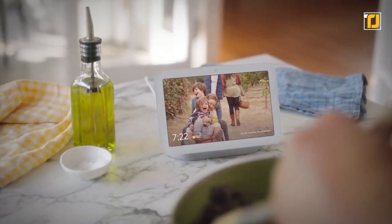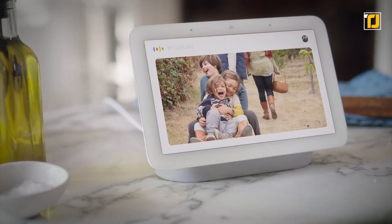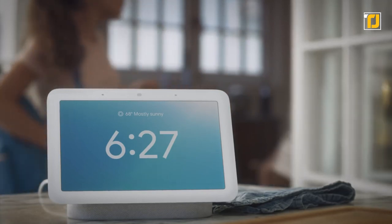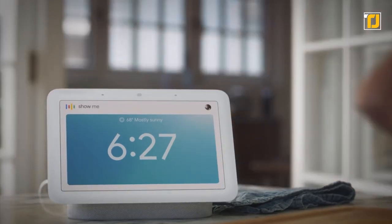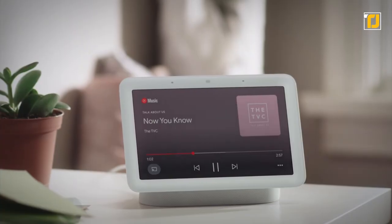Pictures and videos look particularly crisp, thanks to an ambient light sensor that adapts the screen brightness and warmth to match the room. The control panel screen makes it easy to organize and control your smart home devices. Save your entire home in one location with this iconic device.